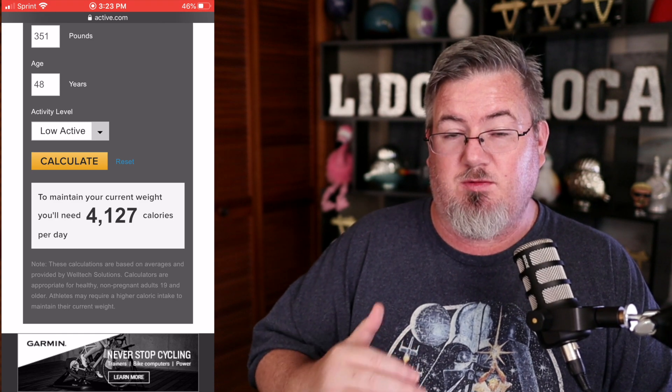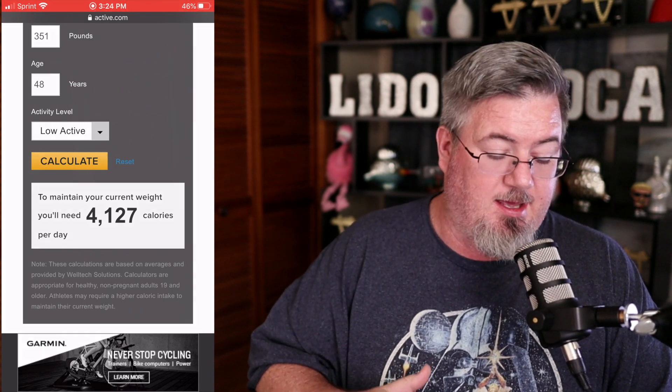So I need a 3,500-calorie deficit to lose more weight. This past week I only ate 1,200 calories a day. There's a situation where you can eat not enough and your body thinks it's starving itself. So I released some weight — 1.5 pounds — but not as much as I would have thought. Knowing that I need 4,127 calories to maintain my current weight, I could drop down to 3,000 or even 2,500 calories and get that nice deficit without starving myself. You've got to find the balance between your body releasing the weight and not releasing the weight.